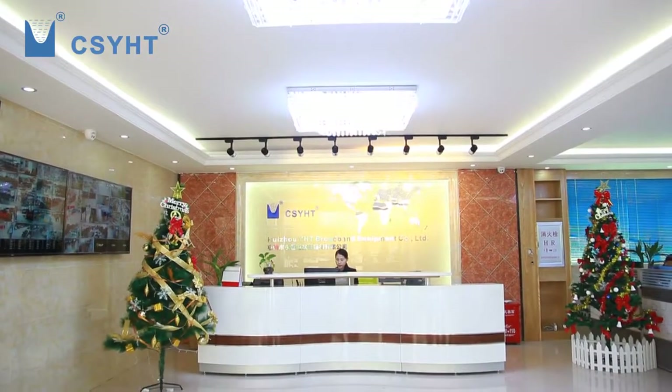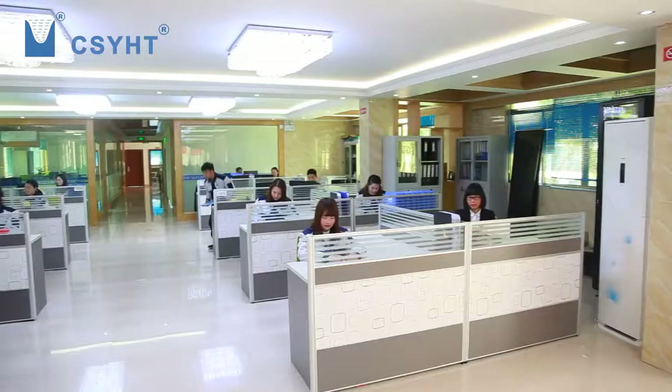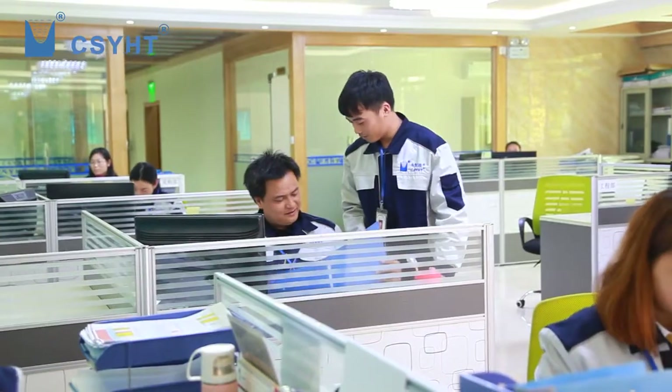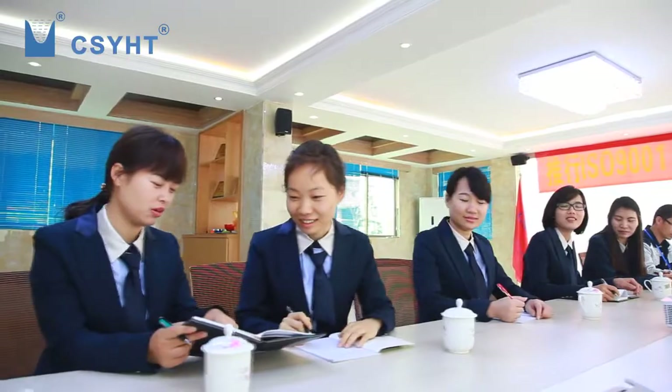Welcome to Huizhou YHT Broadband Equipment Company Limited. It is a professional manufacturer of fiber optic products. In south China, YHT is one of the few suppliers that can provide a one-stop solution for fiber optic splicing, distribution, termination and protection products. YHT implements ISO 9001-2015 quality management systems for controlling quality strictly and constantly.